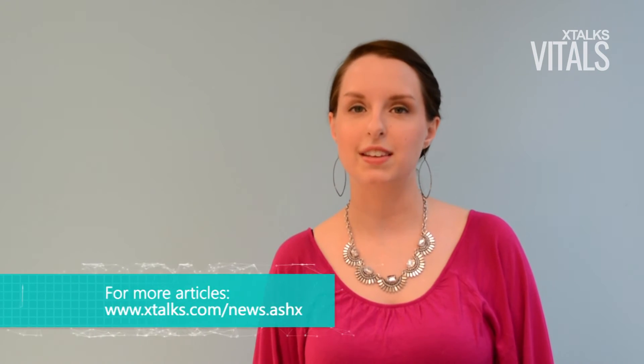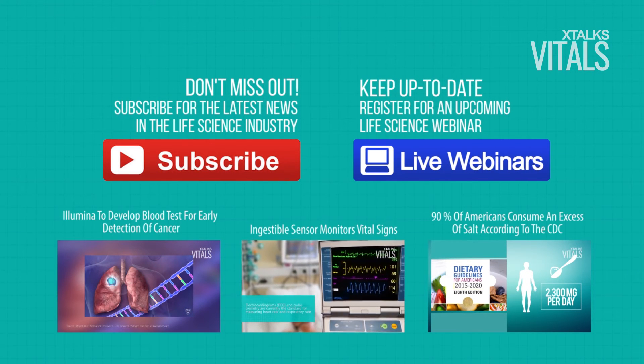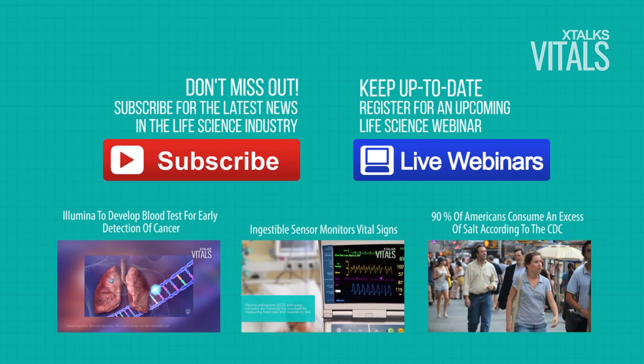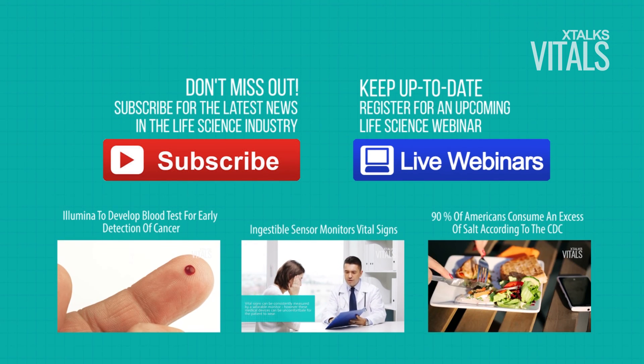For more information on this story and other news stories in the life science industry, visit xtox.com by clicking the link below. Thank you.